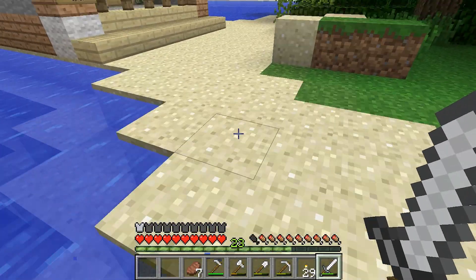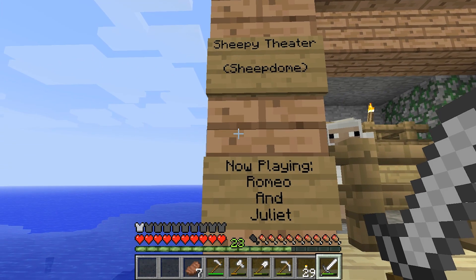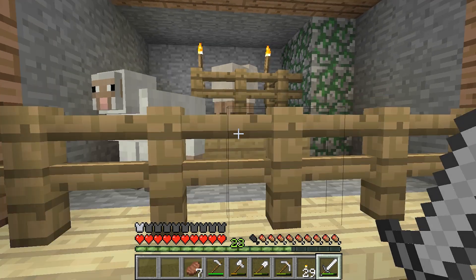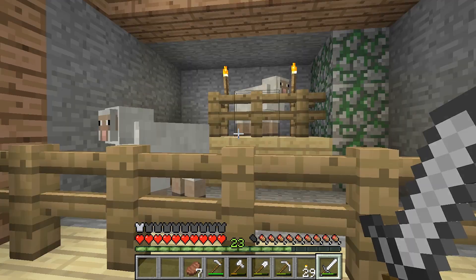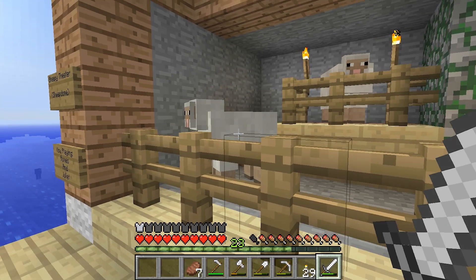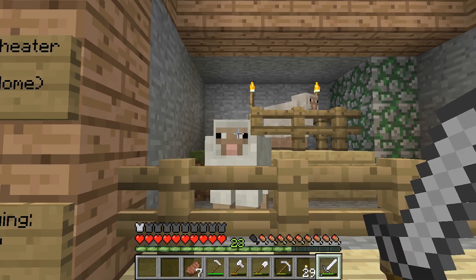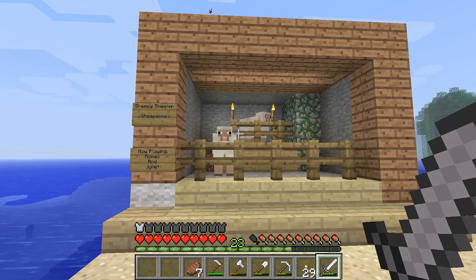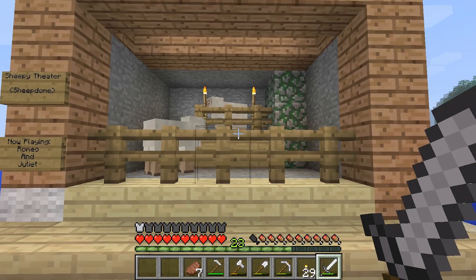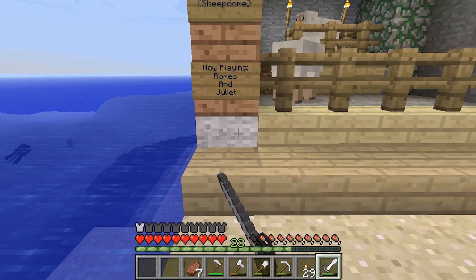This is the Sheepy Theater Sheep Dome. Now playing Romeo and Juliet. What? Oh — they got some theater going on for us. They got a little Romeo and Juliet play happening here. I guess that one's Romeo. That's cool. Well, way to go sheepies — you really stepped it up. You're making this place a little lively for the rest of us. That's pretty fun. I like you guys.